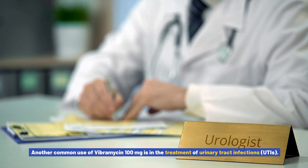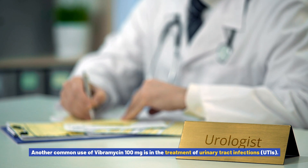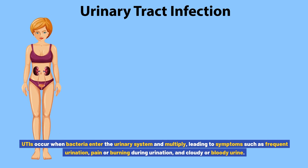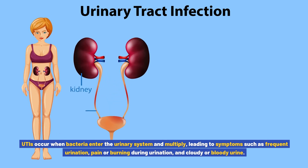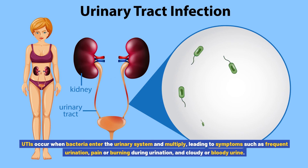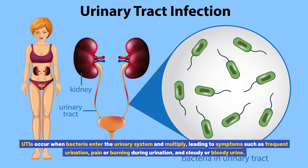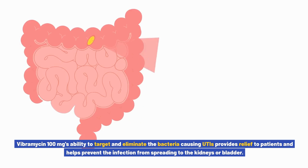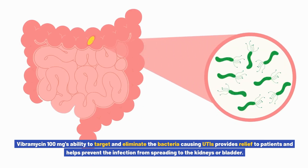Another common use of Vibromycin 100 milligrams is in the treatment of urinary tract infections, or UTIs. UTIs occur when bacteria enter the urinary system and multiply, leading to symptoms such as frequent urination, pain or burning during urination, and cloudy or bloody urine. Vibromycin 100 mg's ability to target and eliminate the bacteria causing UTIs provides relief and helps prevent the infection from spreading to the kidneys or bladder.